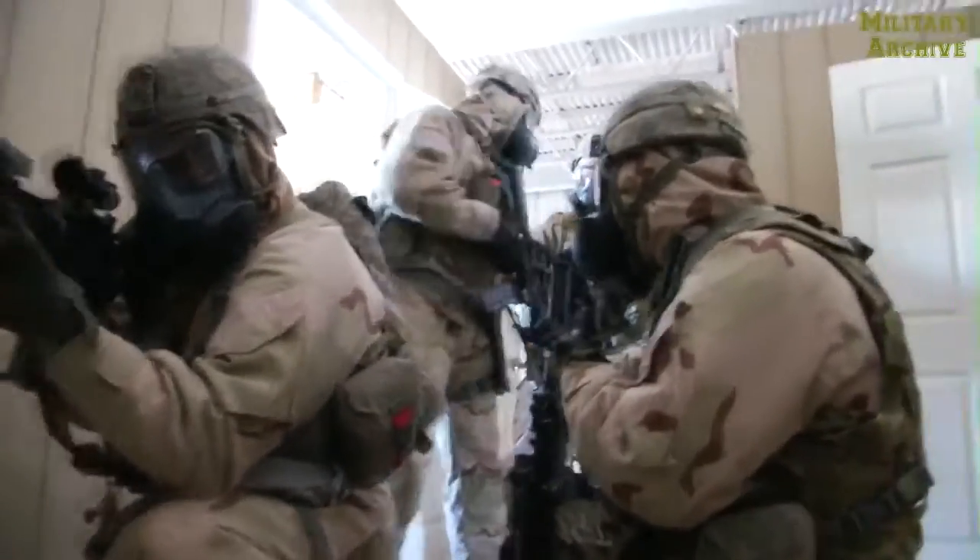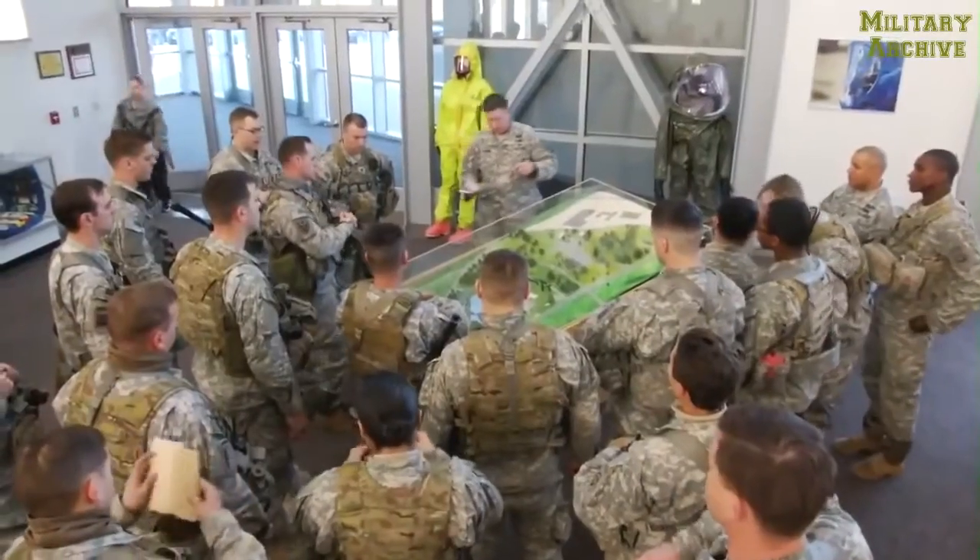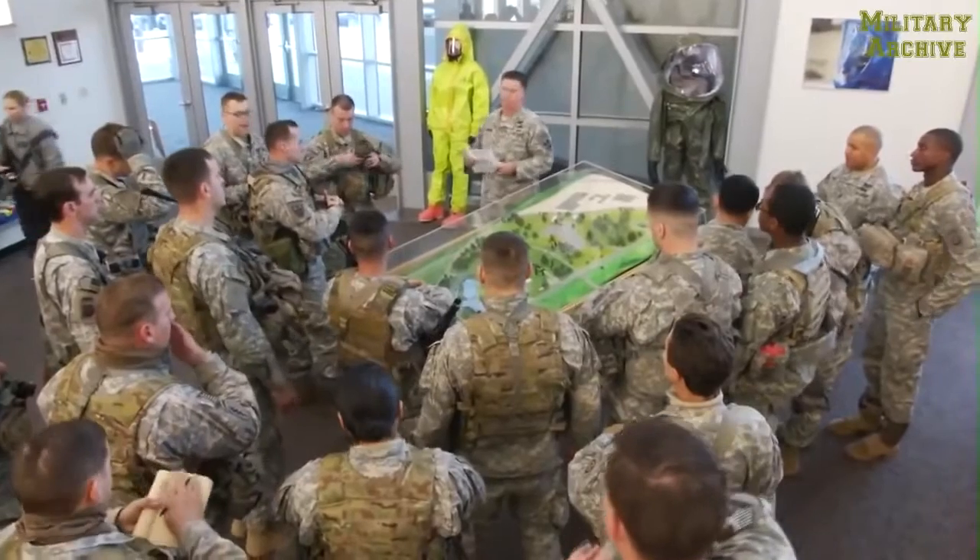We're going to hold security on that door to the left. The training improves communications and builds cohesion between these different and unique elements by placing them in the most realistic chemical agent training available to our military. The facilities here are geared exactly towards that type of training that you don't get any place else in the United States.